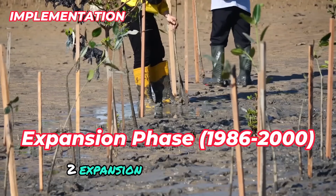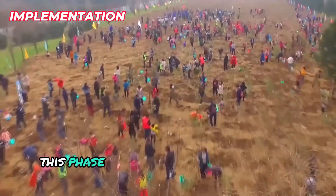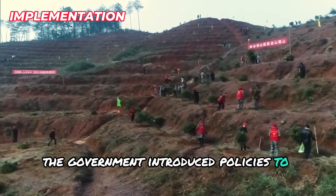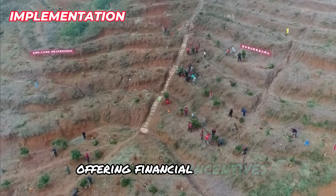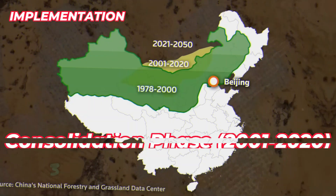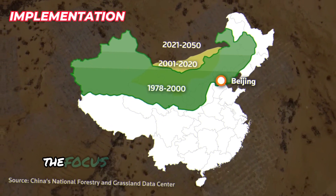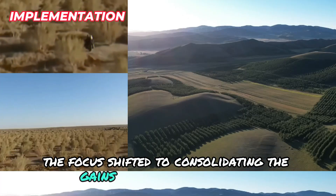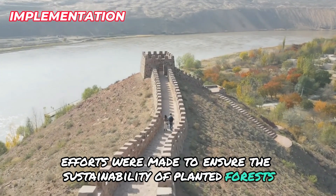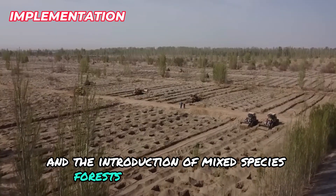The expansion phase, 1986–2000, saw a significant increase in the scale of tree planting. The government introduced policies to encourage local participation, offering financial incentives and technical support to farmers and communities. The consolidation phase, 2001–2020, shifted focus to sustaining the gains made earlier, with better management practices and the introduction of mixed-species forests to enhance resilience.